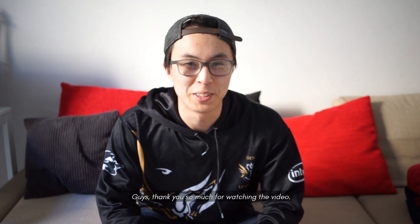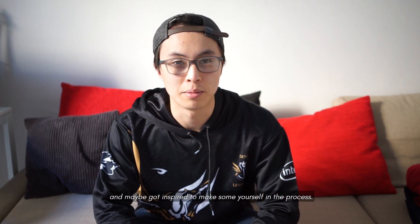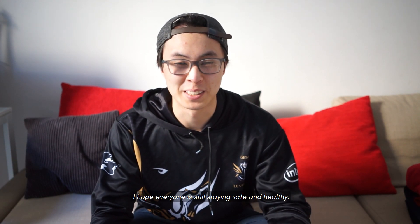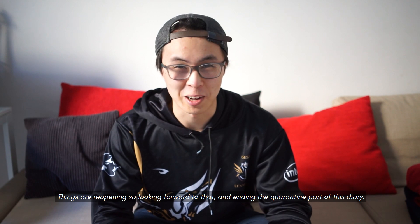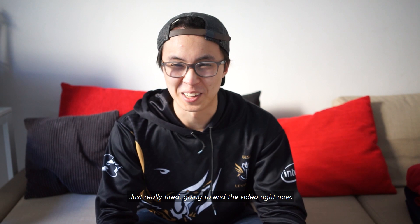Thank you so much for watching the video — I hope you enjoyed watching me make a whole ton of kimchi and maybe got inspired to make some yourself in the process. It's been a long day, I'm really tired, and I hope everyone's still staying safe and healthy. Things are reopening so looking forward to that and ending the quarantine part of this diary. I hope to see you guys around — make sure to like, subscribe. I'm really tired, so I'm going to end the video right now. Peace, everyone.